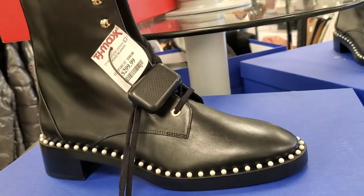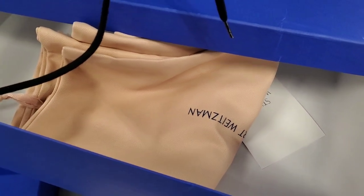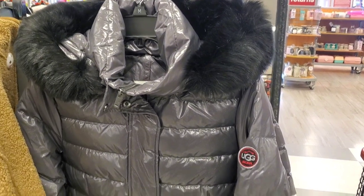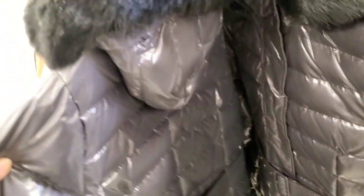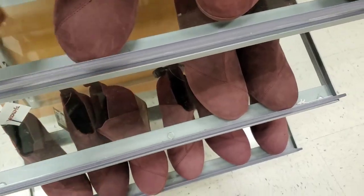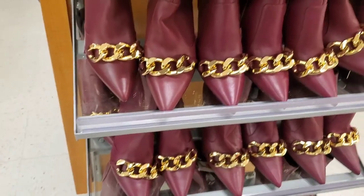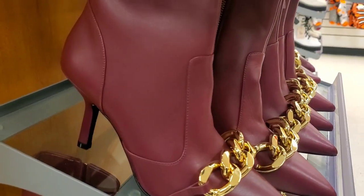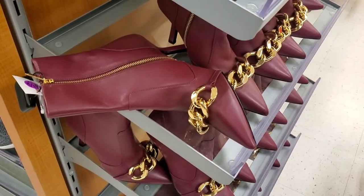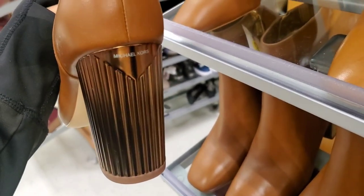There were designer boots — I didn't know the brand — that came with a dust bag for $300. Also winter jackets at TJ Maxx for $200, and Toms boots for $49.99. From Michael Kors there were new boots — not my style but priced at $130 — and another Michael Kors pair that was really cute and stylish with cool heels for $99.